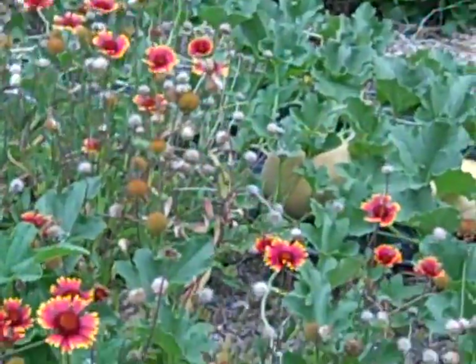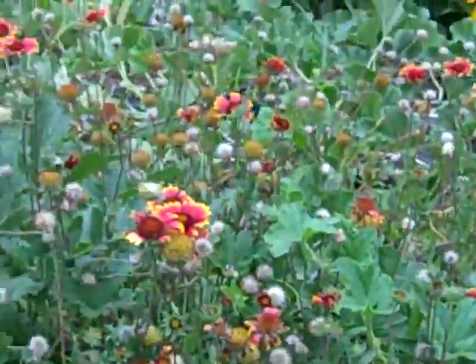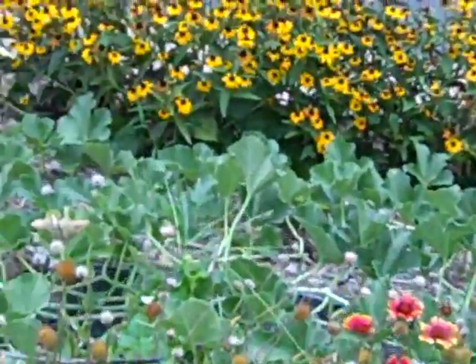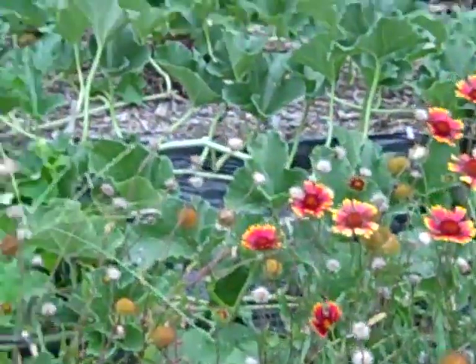I love the goldfinches — they're attracted by the black-eyed Susans. I try to keep the flowers around everything so it doesn't look like a farm.